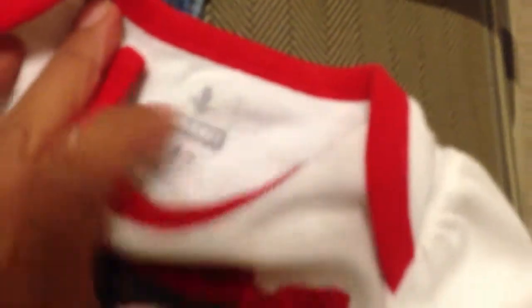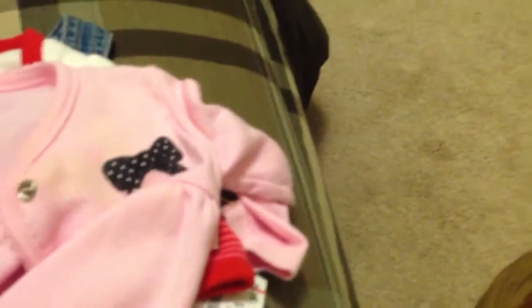This cute little onesie top by Old Navy — you can see it's 3 months. And this 3-piece outfit, the whole outfit was only a dollar. I have the jacket, the shirt, and the pants — that's a dollar.